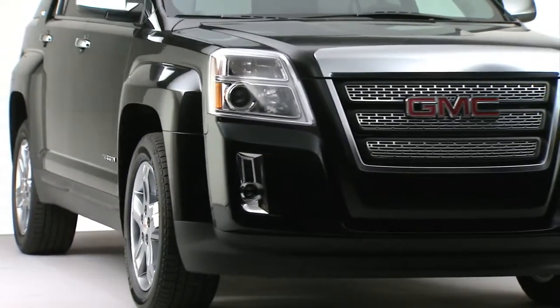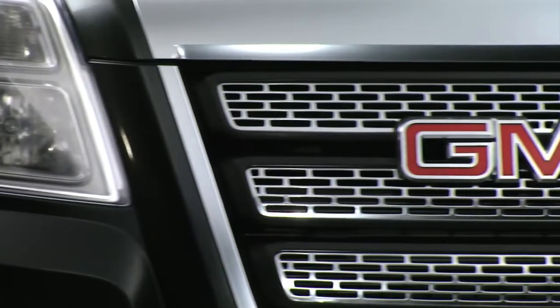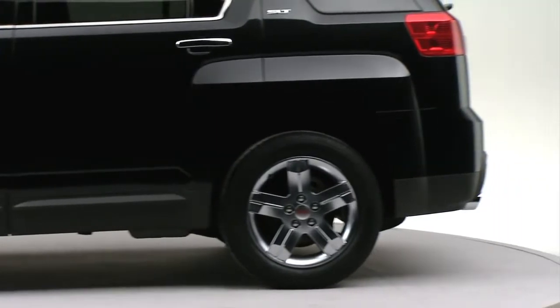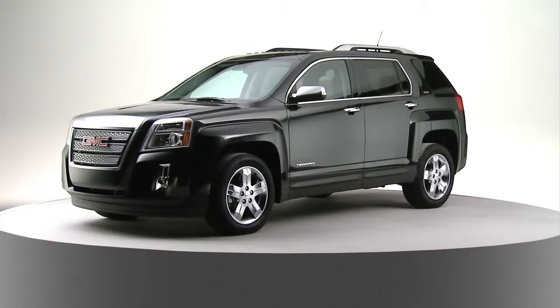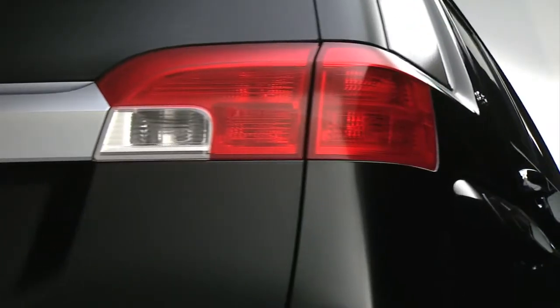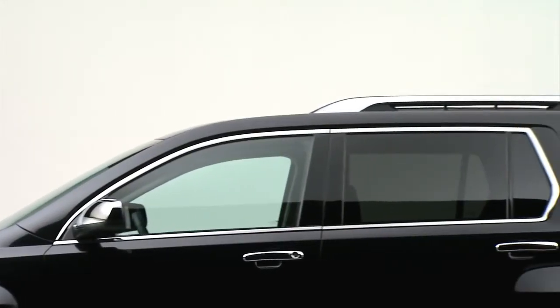Terrain styling is very architectural. The front end graphics are very bold — they're laid out on almost like a grid. The fender forms over the wheels are very square, very strong, very architectural. The corners on the Terrain are all anchored down by these lamps that have great jewel-like detail on them. The clean body side of the Terrain is interrupted by these modular fender forms, which give the Terrain a very bold stance and presence.